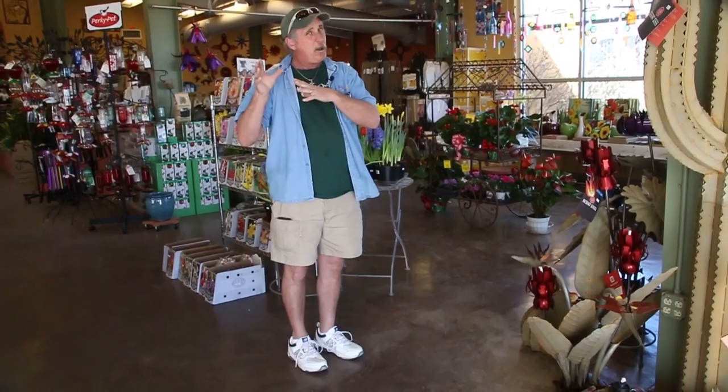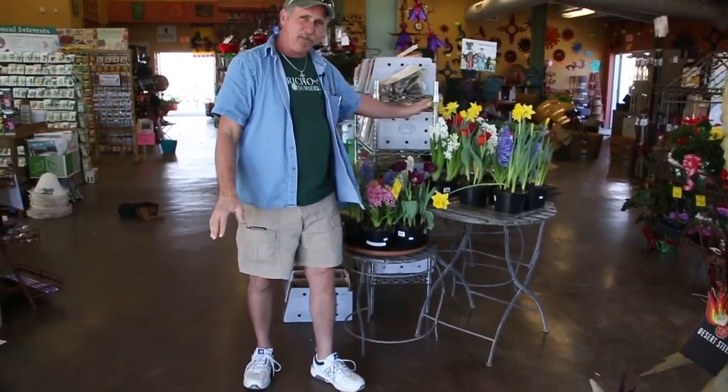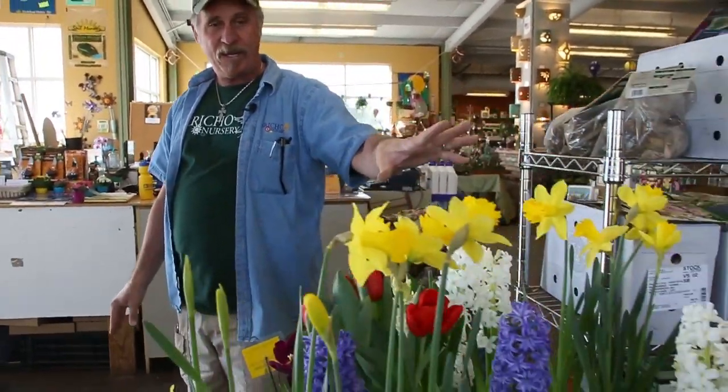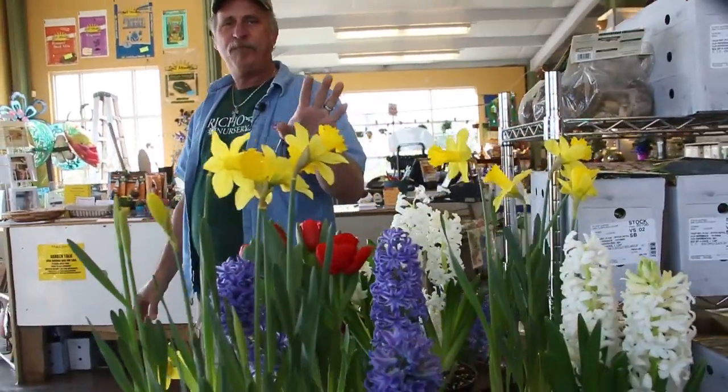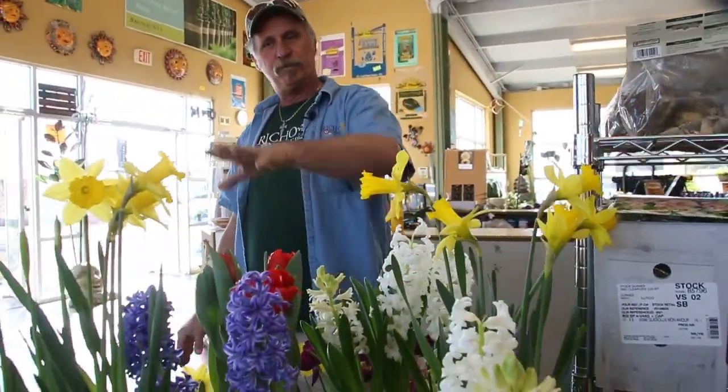We're going to highlight a few things — talk about what you can do, what you may want to wait on, some stuff indoors, some stuff outdoors. Your daffodils are probably coming up in the yard — mine are. If you forgot that you plant daffodils in the fall, we've got them for you right now. These could go outside, so if you forgot to plant tulips, daffodils, or hyacinths, here are a few of those so you don't forget this year.